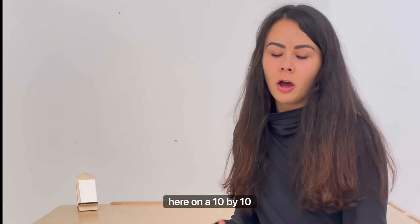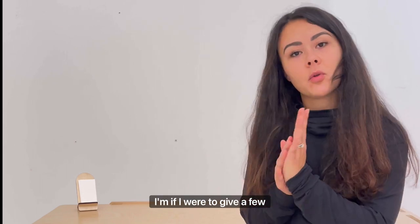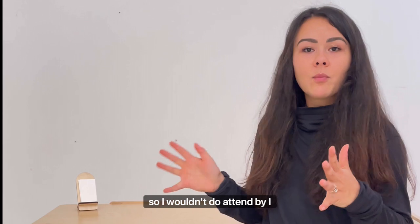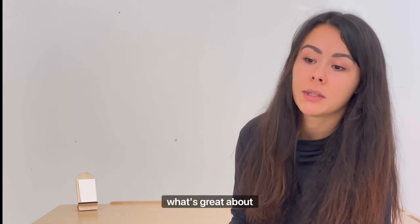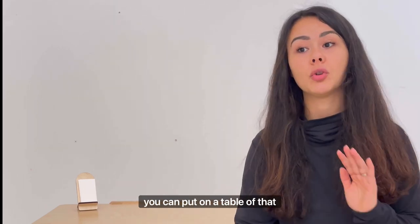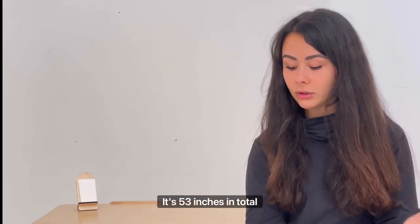I wanted to zoom in here on a 10 by 10 booth — I don't think you realize how big of a space it truly is. If I were to give a few pointers for a 10 by 10 booth: I wouldn't pay for a 10 by 10 booth and just put a table up front, kind of how I showed before. What's great about that previous video is you can see all the different things you can put on a table of that size — it's 53 inches in total length.